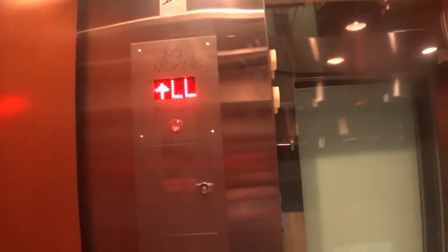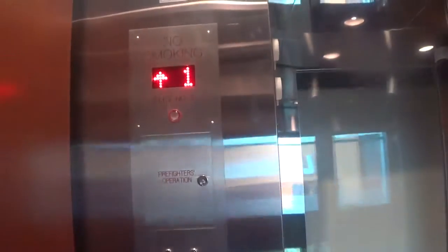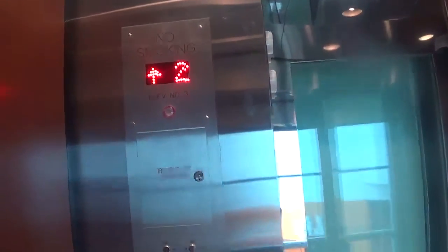The door close button does not work, because it's — I think it's either Kone or Schindler. You can see down there, and that's the first floor.